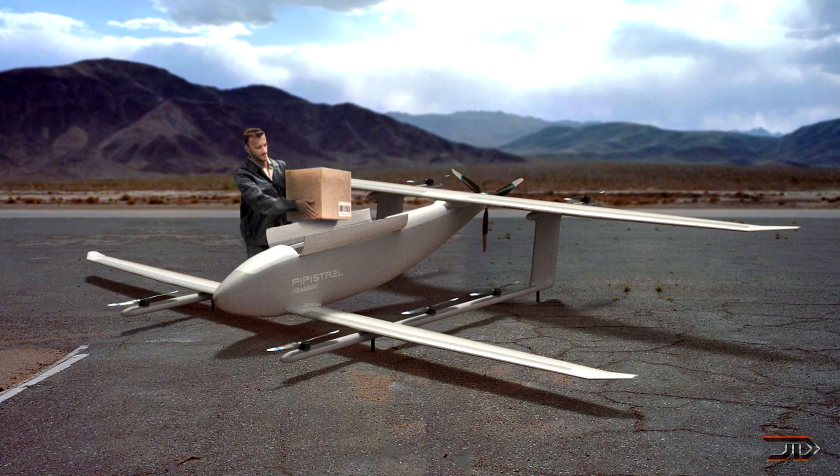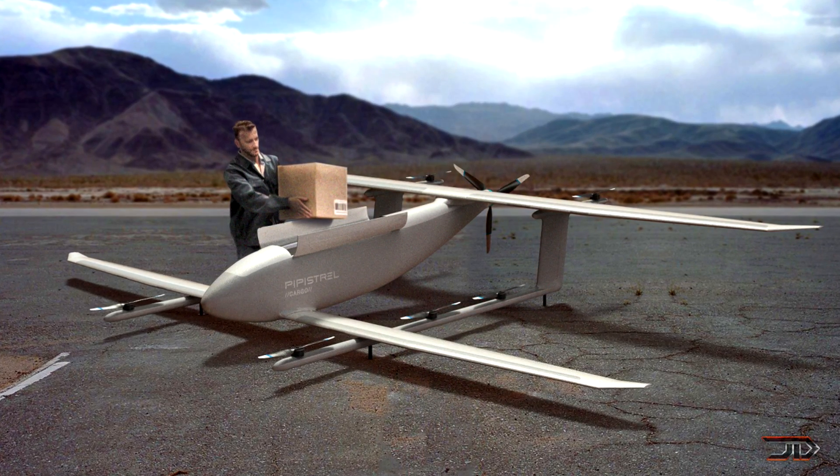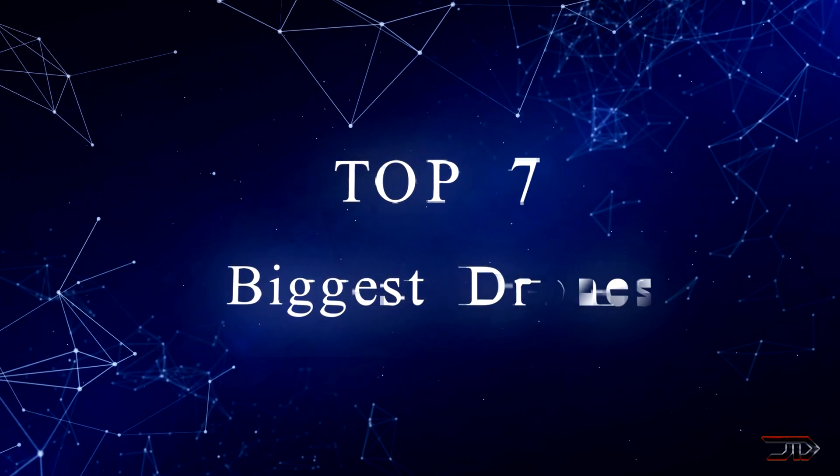For now, companies are already testing out the limits of this type of craft, and this video is going to specifically cover unmanned rotorcraft vehicles. So let's get started and look at some of the biggest drones which have been made so far.